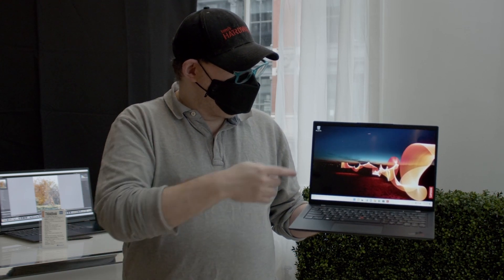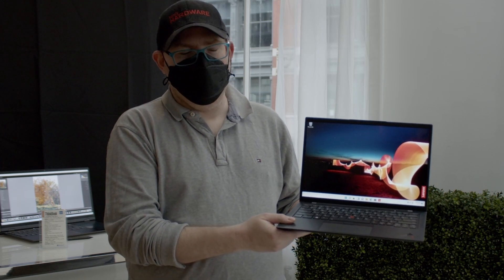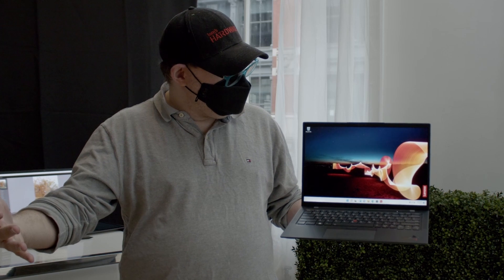Also, really key is the webcam setup. The new webcam here is FHD and it has an 87-degree field of view. That means it can see a wider field of view probably than most popular external webcams if you want to show a lot.